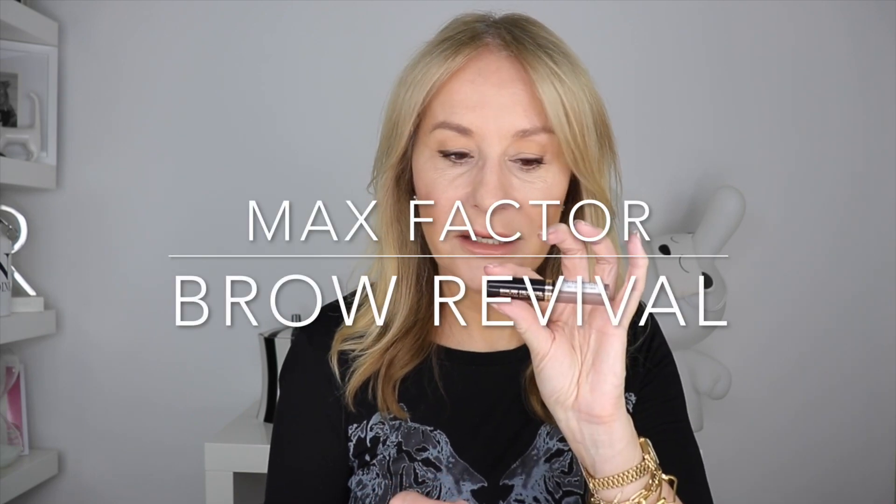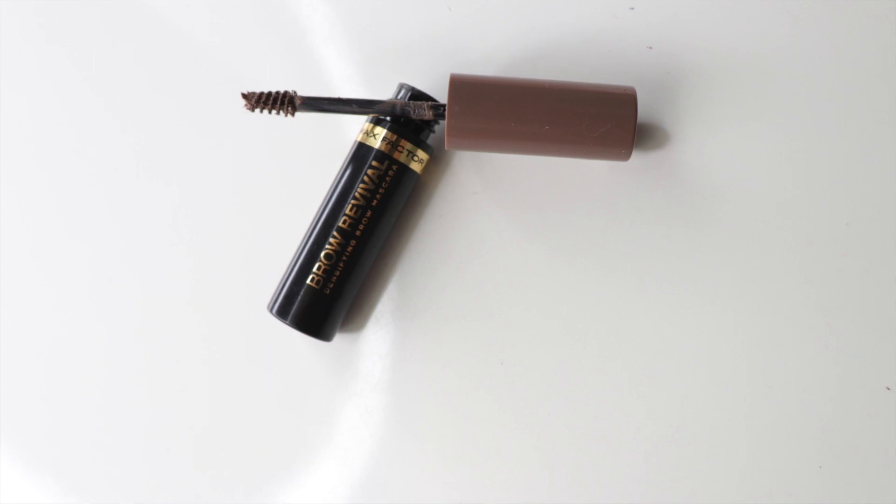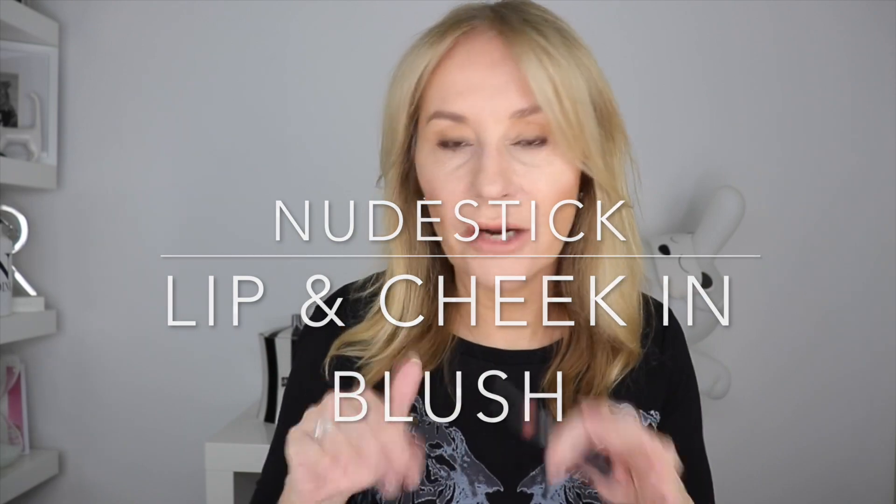I've also got a brow gel on because I need some definition. Once you've soft-focused and blurred everything, I think you need a little bit of color and definition. This is the Brow Revival from Max Factor — it's a really easy one to use. I'm a brunette and I just brush it up and out through my brows. The combination of the color and gel keeps your brows in place for as long as you want.